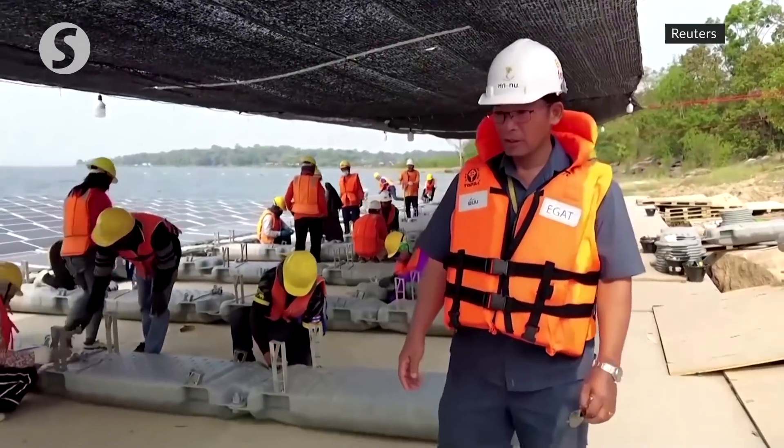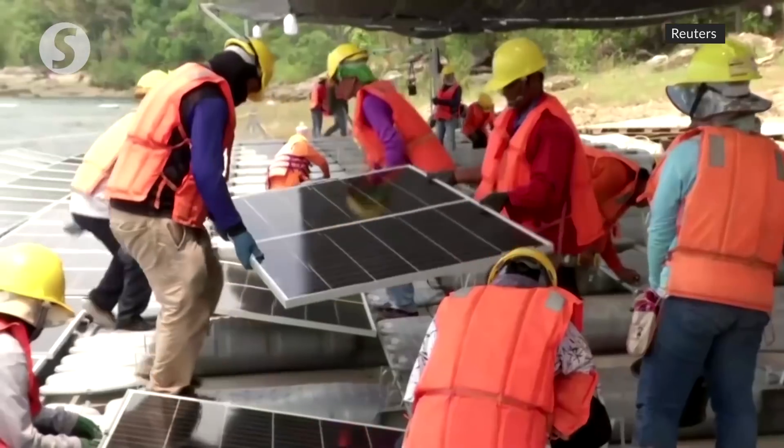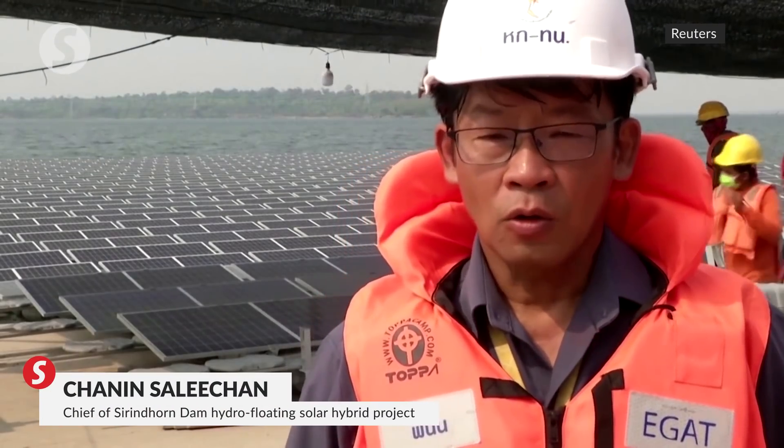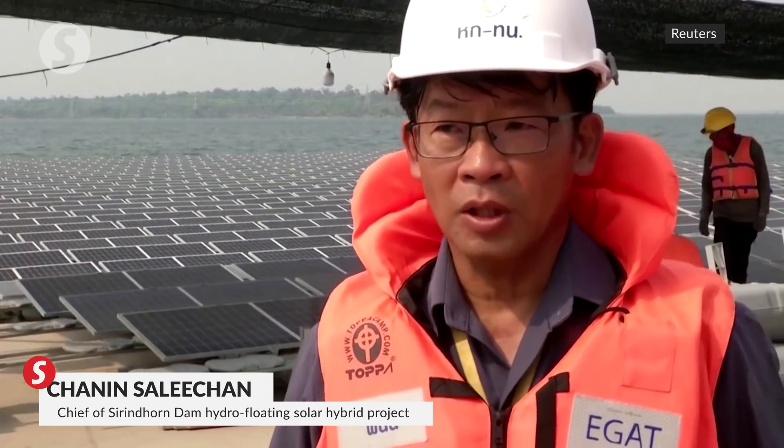Chanin Salichan is at the helm of the Surinthorn Dam project. We are currently at 90 percent completion. The project area is divided into seven platforms of floating solar cell panels, and we have already installed five and a half platforms.